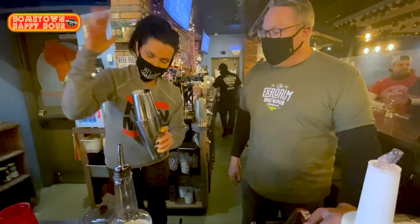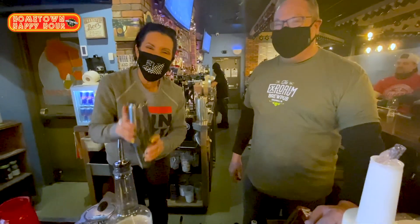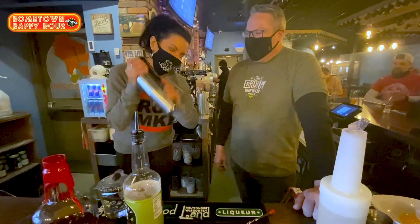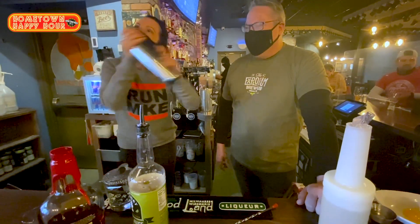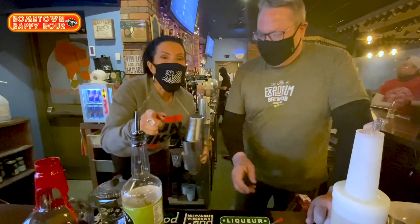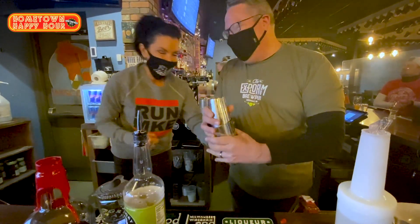Make sure that cup's on there tight, otherwise you get egg on your face. That would make for a good video. All right, here we go — Karen shakes vigorously. There's a reason bartenders have strong arms. All right, there we go.